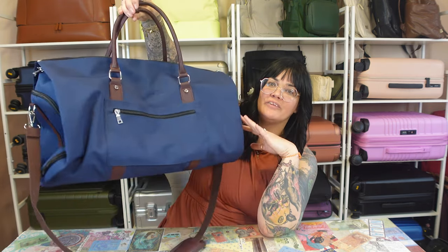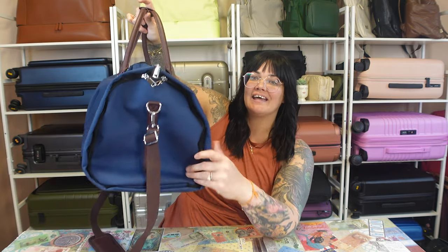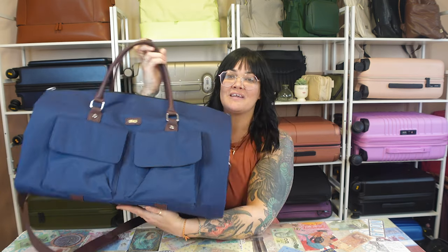It looks like a regular old duffel, but it opens up to be a garment bag for suits or for dresses. And once the suits or the dresses are in there, it folds up into this bag and you can still fit other things inside of it.